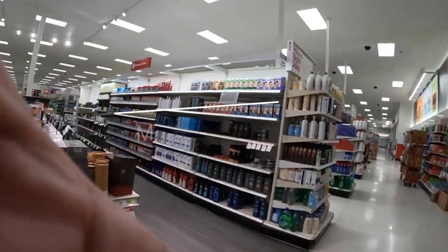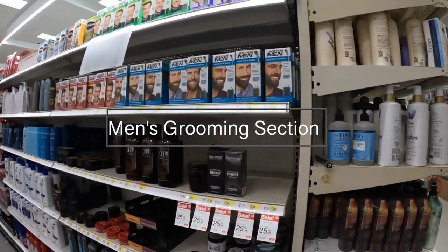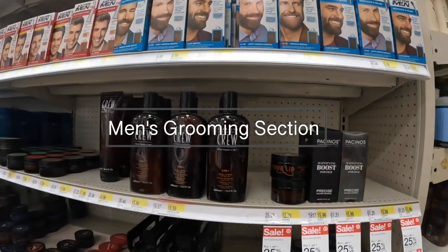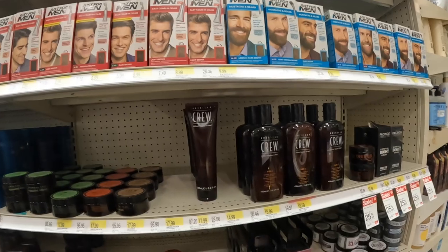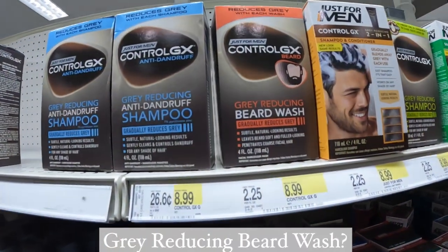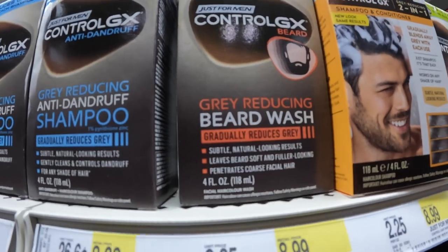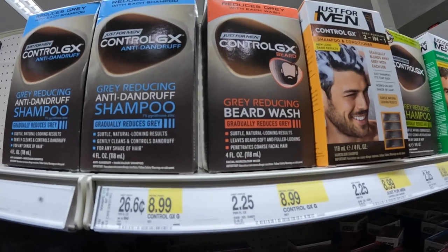Alright, let's see what's available. Right up front — oh, those are the men's products. Just for Men — look, they have a beard-reducing beard wash. Gold GX — the first and only gray-reducing beard wash. That's pretty interesting, I've never seen that before.